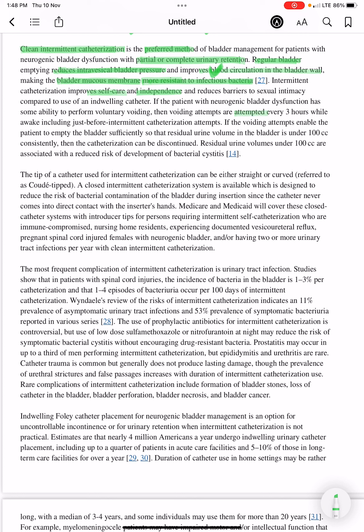If the patient with neurogenic bladder dysfunction has some ability to perform voluntary voiding, voiding attempts are made every three hours while awake, including just before intermittent catheterization. If voiding attempts enable the patient to empty the bladder sufficiently so that residual urine volume is under 100 cc consistently, catheterization can be discontinued.